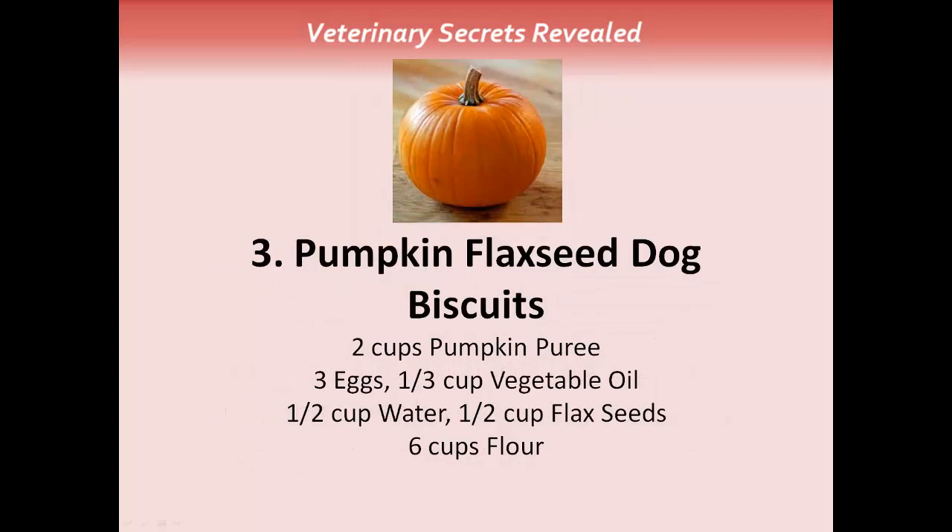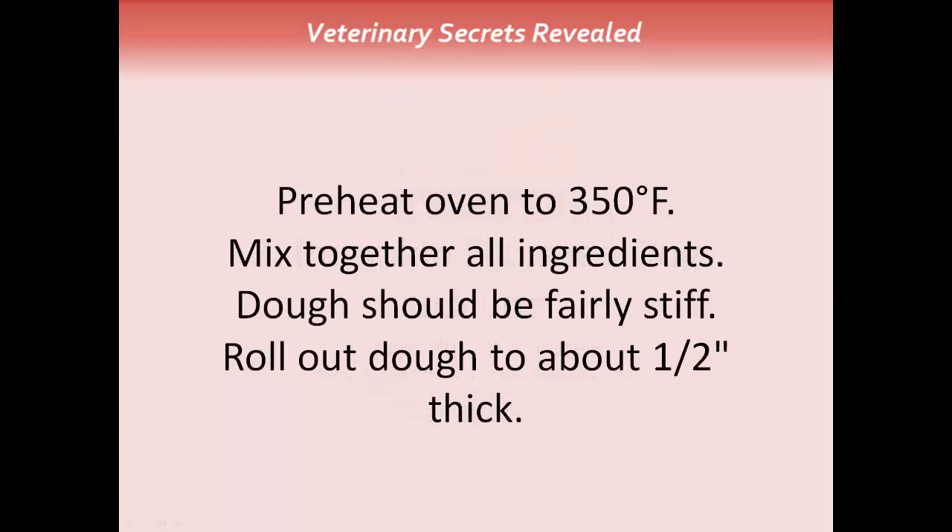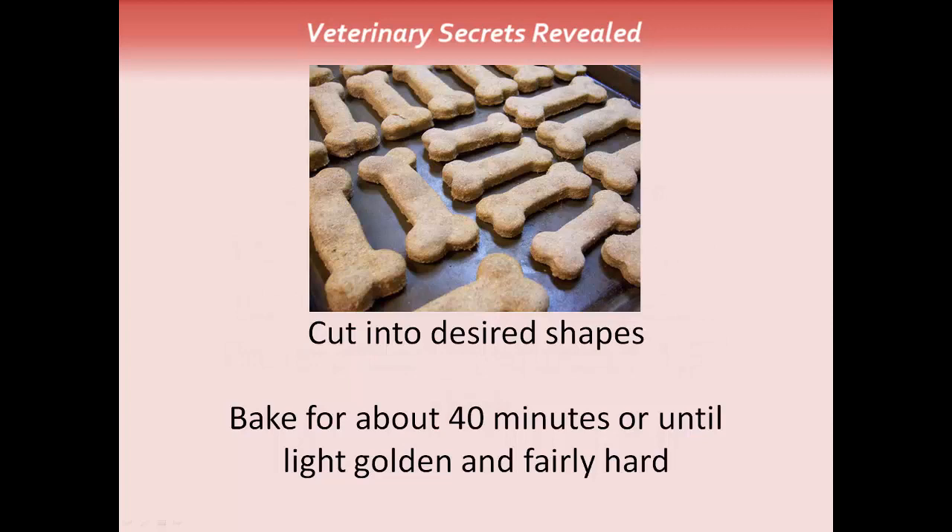The last treat is pumpkin flaxseed dog biscuits. You'll need two cups of pumpkin puree, three eggs, a third cup of vegetable oil, a half cup of water, a half cup of flax seeds, and six cups of flour. Preheat the oven to 350 degrees. Mix all the ingredients together — the dough will be fairly stiff. Roll out the dough until it's about a half inch thick. Cut it into desired shapes using cookie cutters, biscuit shapes, or just the end of a cup for round circles. Bake for about 40 minutes until lightly golden and fairly hard.